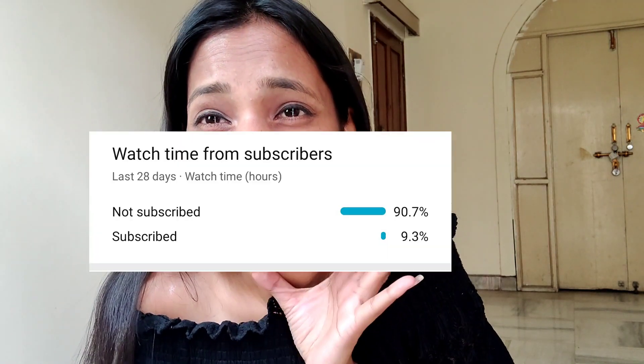Subscribe to my YouTube channel, because you are more than 80% of the people who are watching videos but don't subscribe.